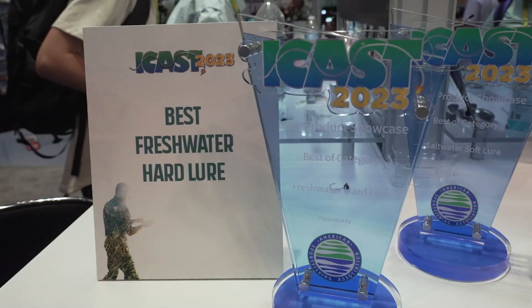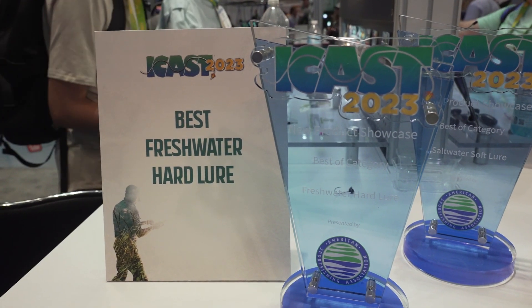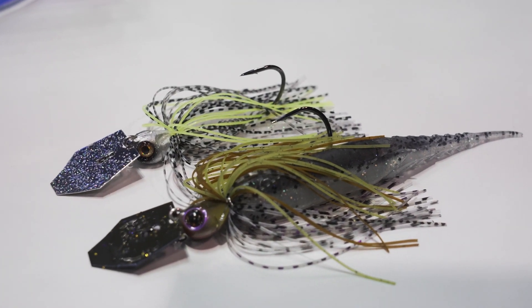Cory Schmidt with Z-Man Fishing Products. I've got a new Chatterbait to show you. We just actually won Best Freshwater Hard Lure at the 2023 iCast show, and this is the Chatterbait Elite Evo.